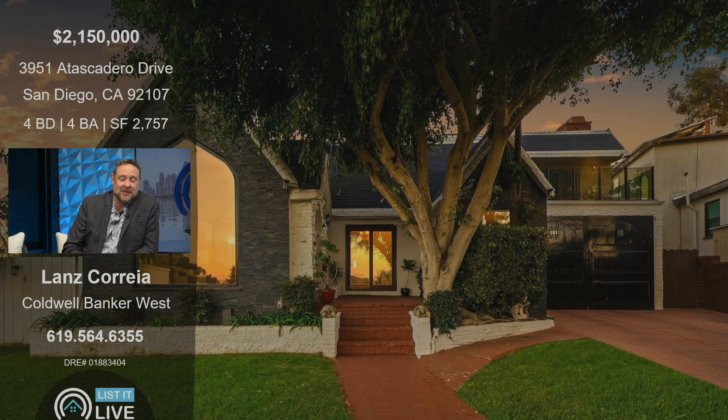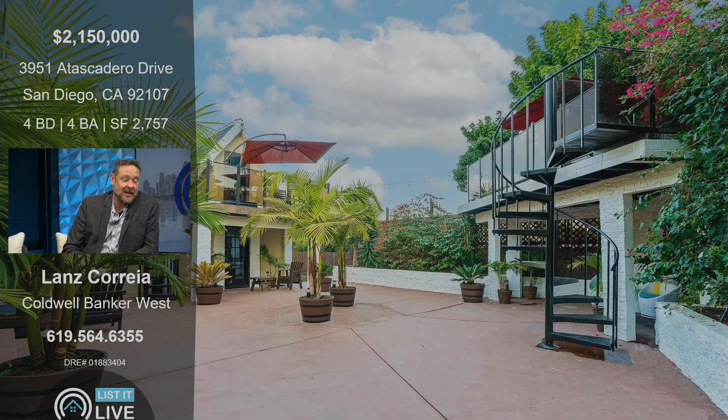Tell us about it. This home was actually built in 1927. It's on one of the largest lots in the area — about 9,100 square feet — and it does back to an alley, so there's all sorts of fun things you could do with this home. And this is the backyard, which is pretty much set up as an entertainment space.